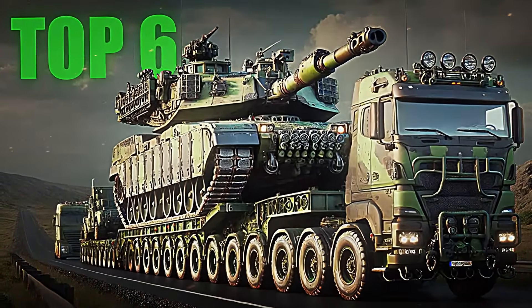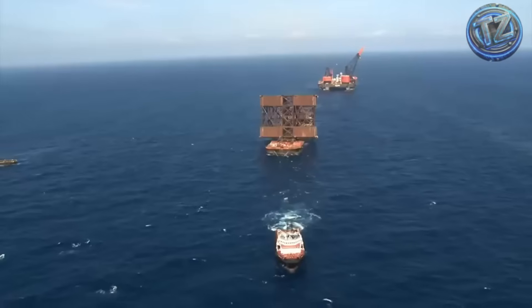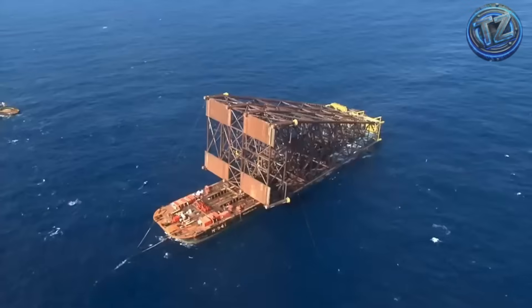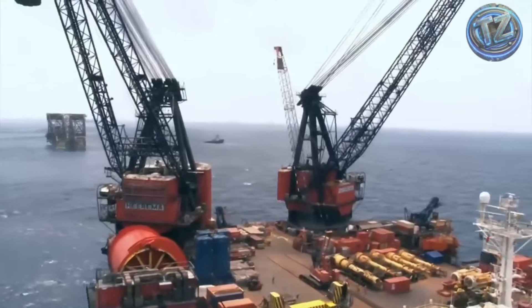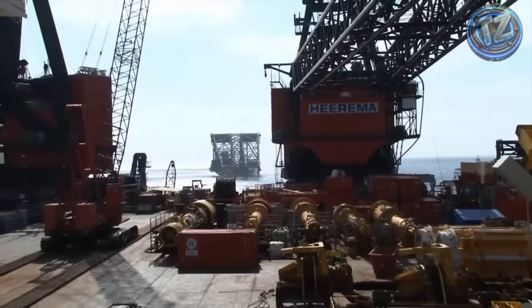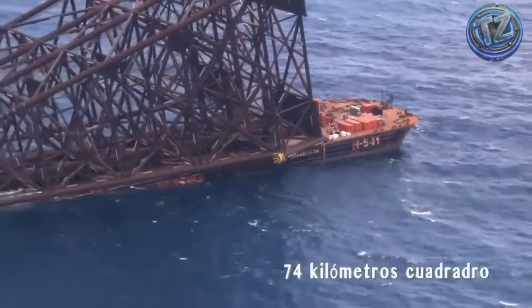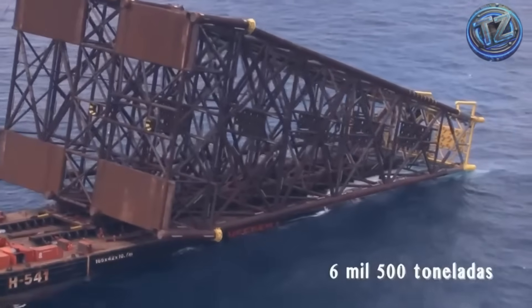Top 6: Moving Offshore Oil Platforms. Moving an offshore oil platform isn't just about transporting machinery — it's about moving an entire city on the ocean. And we're not exaggerating. These colossal structures can weigh over 50,000 tons, stand more than 100 meters tall, and contain everything needed to house hundreds of workers — bedrooms, cafeterias, offices, labs, helipads, and even gyms. When one of these platforms needs to be moved from its shipyard to its offshore location, one of the most impressive logistical operations on the planet is set in motion.